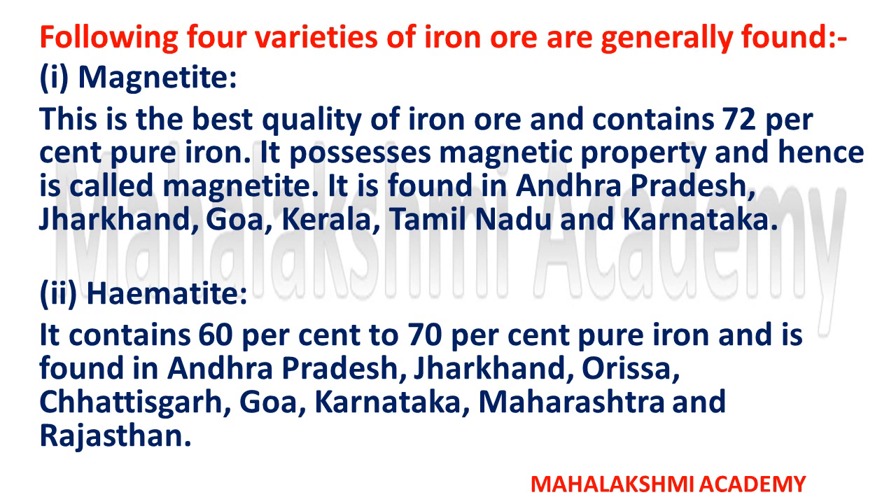Hematite contains 60% to 70% pure iron and is found in Andhra Pradesh, Jharkhand, Orissa, Chhattisgarh, Goa, Karnataka, Maharashtra, and Rajasthan. These are the two major iron ore types found in India — magnetite and hematite.